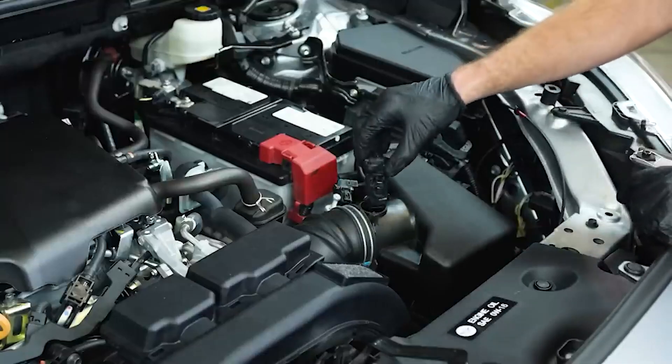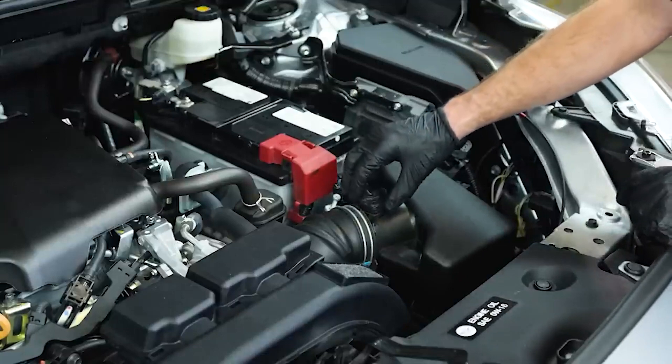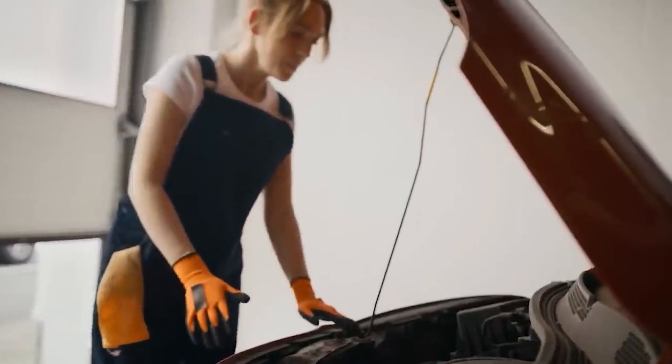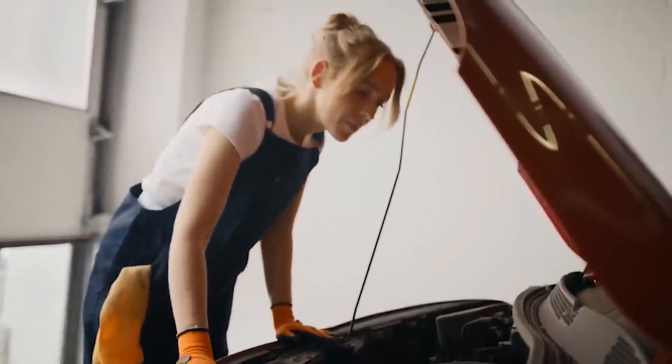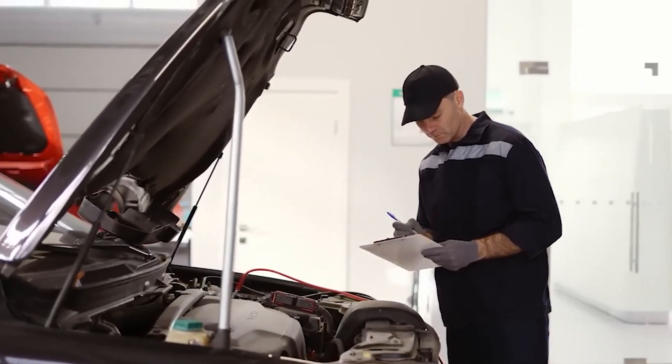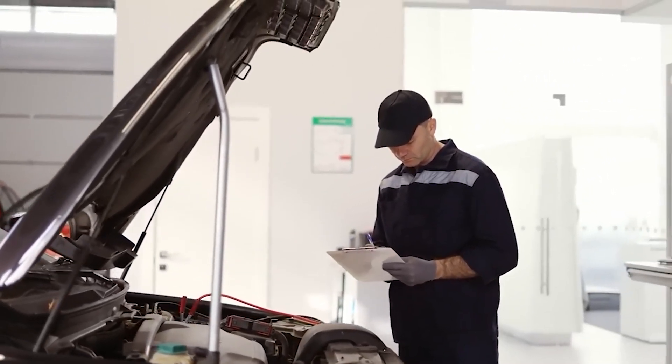Thank you for watching our comprehensive guide on 'Why Is Your Check Engine Light On? 10 Common Problems and Fixes.' If you found this video informative and empowering, please hit that like button, subscribe for more practical car care tips, and share your experiences or questions in the comments below.